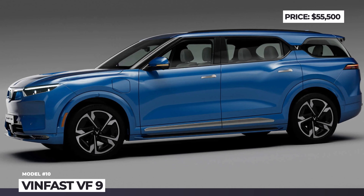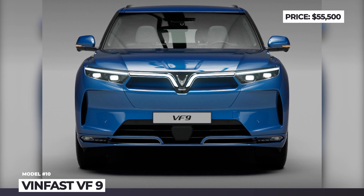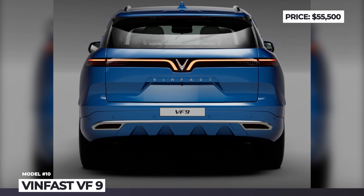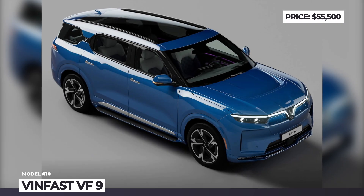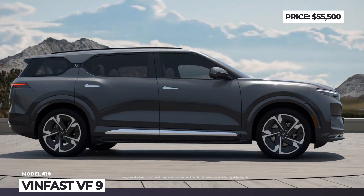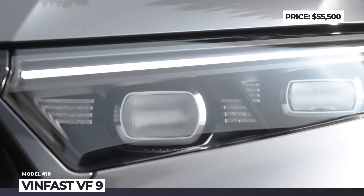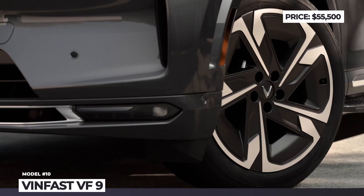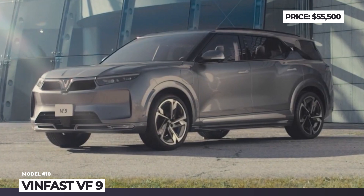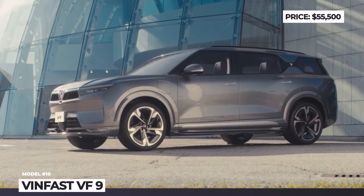VinFast VF9. Only five years since its inception, this Vietnamese private manufacturer is already testing the American waters with a new full-size crossover. Designed in collaboration with Pininfarina, the three-row VF9 features a traditional wide-shouldered body, a distinctive V-shaped closed-off grille, and an LED spear stretching over the entire fascia. On the power front, the VF9 relies on a dual-motor all-wheel drive system where 402 hp and 472 lb-ft of torque are transferred to both axles.